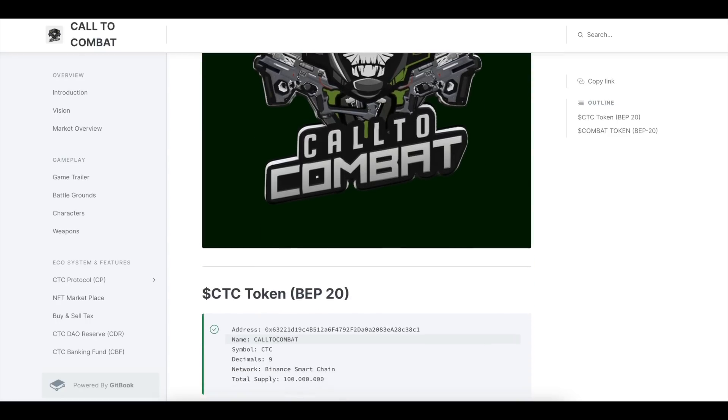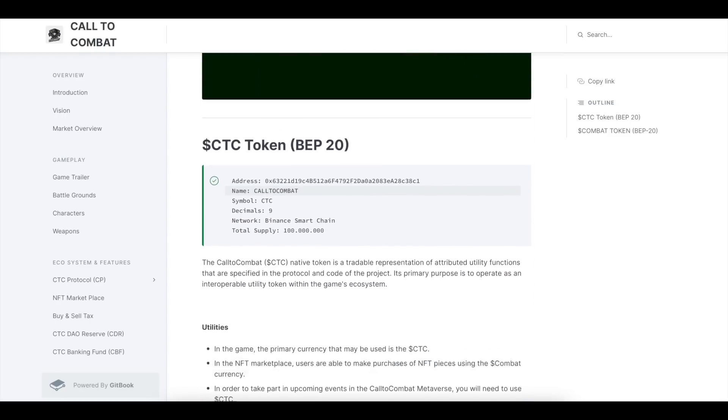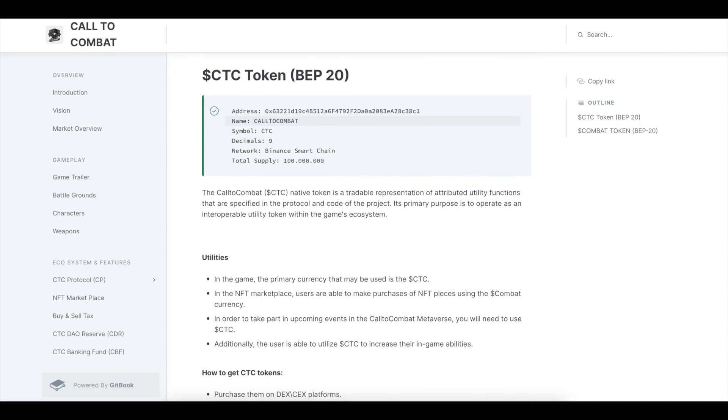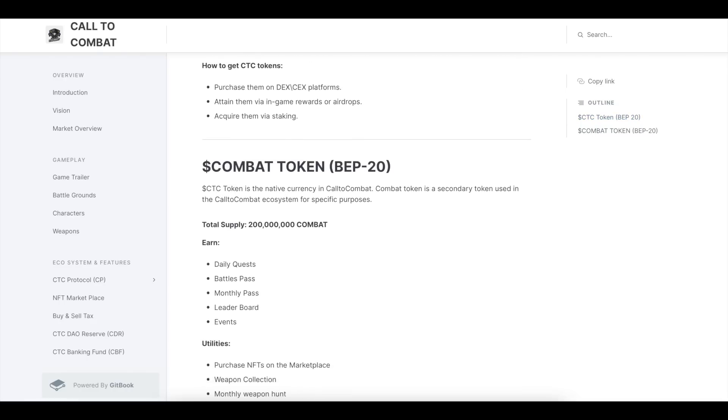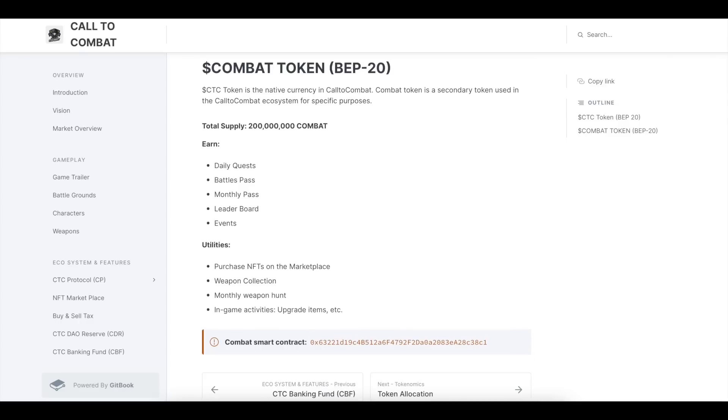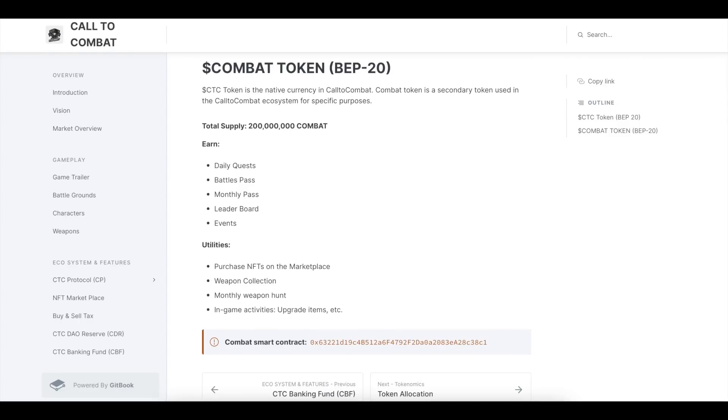Its primary purpose is to operate as an interoperable utility token within the game's ecosystem. The Combat token (BAP20) is the native currency in Call-to-Combat. The CD combat token is a secondary token used in the Call-to-Combat ecosystem for specific purposes, including badges and NFTs on the marketplace, weapon collections, monthly weapon hunts, in-game activities, and upgrade items.